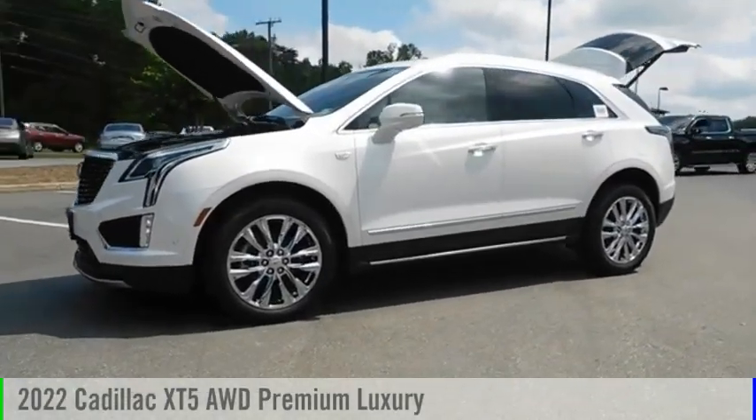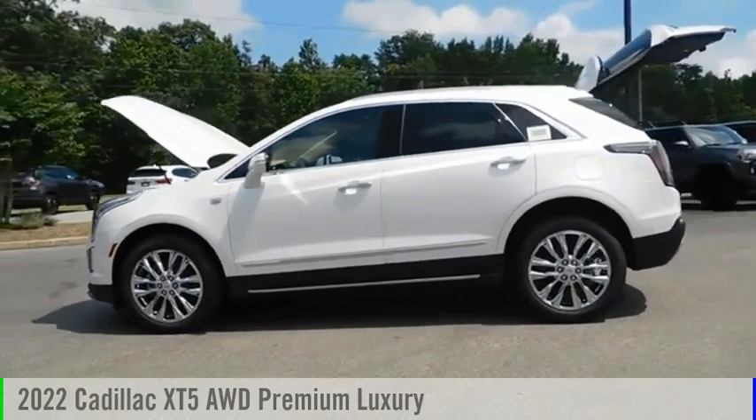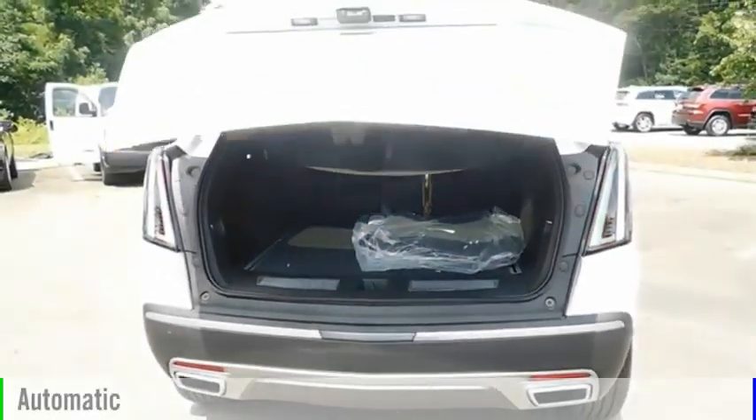Come test drive the 2022 Cadillac XT5. This vehicle is powered by a four-wheel drive, six-cylinder, 3.6-liter engine, and comes with an automatic transmission.